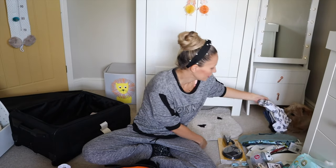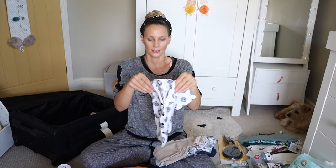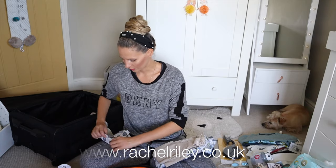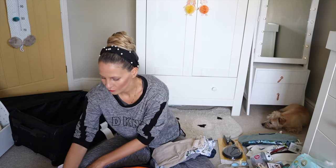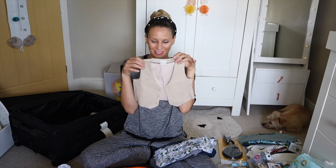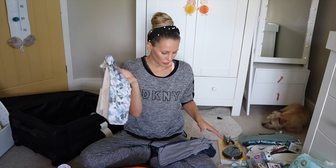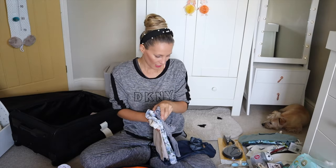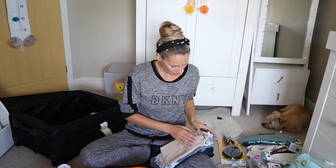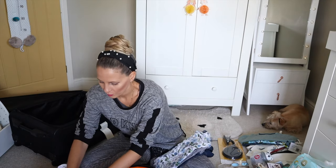Next we are going for shirts. This is a lovely Rachel Riley shirt — I might just roll this one up so that it doesn't get too creased. The waistcoat, which matches those really cute little shorts — again, Mamas and Papas. Mamas and Papas floral shirt, Rachel Riley striped polo, and again a Mamas and Papas denim shirt. I'm just going to roll these up and pop them in to stop creasing.